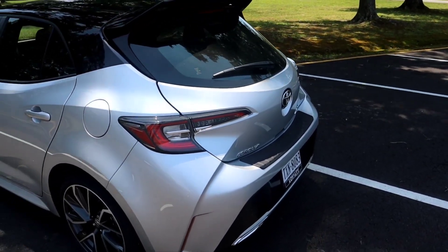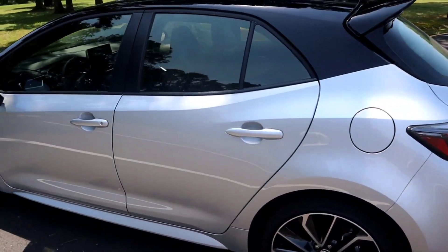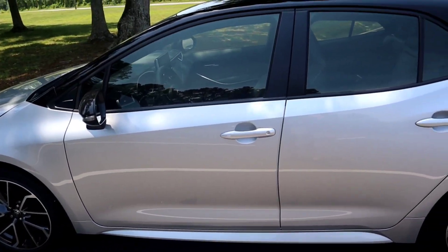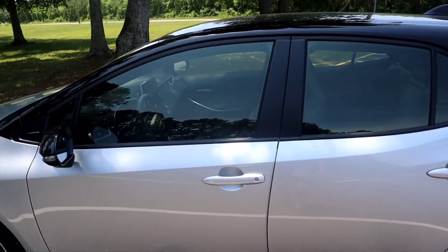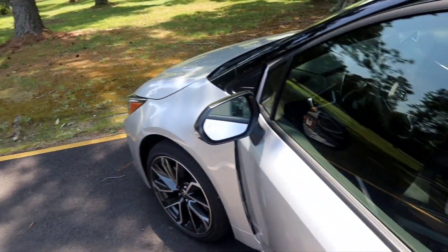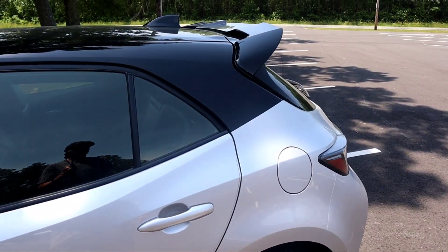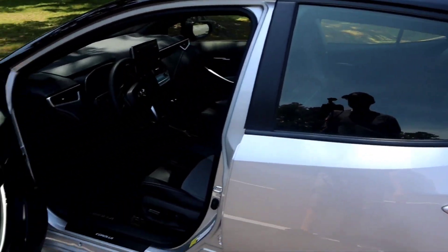That's on the website if you want to go on there and check it out. You can basically do what I did — go on there and build your own to get an idea of how much it's going to cost out the door. I pretty much got this car exactly how I wanted it optioned, so it worked out real nice.